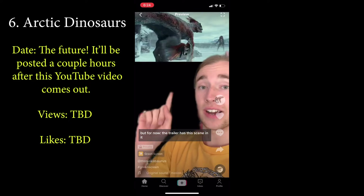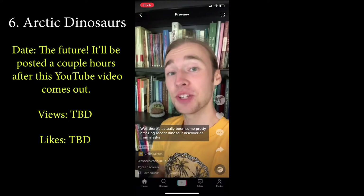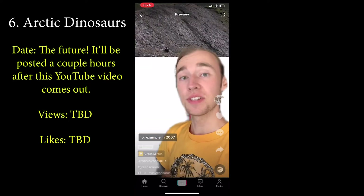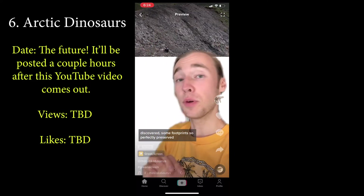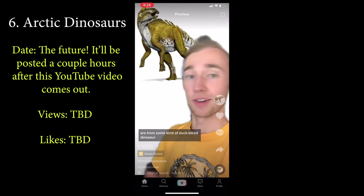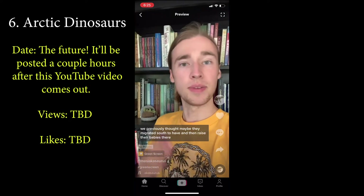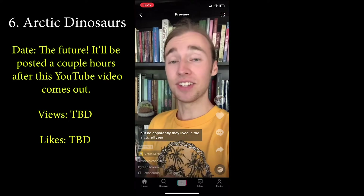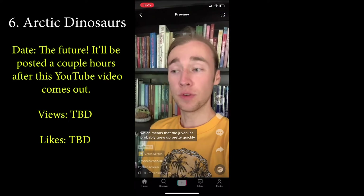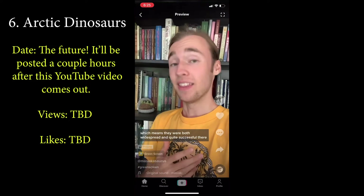My last TikTok video is one I'm actually posting today after this video comes out, so here it is coming to you on YouTube early. I just got back from seeing the new Jurassic World movie, so we'll have to talk about that sometime soon. The trailer has this scene: a feathered raptor living somewhere snowy and cold. That raises the question — were there actually dinosaurs that lived in conditions like this? Well, there's actually been some pretty amazing recent dinosaur discoveries from Alaska. In 2007 near Denali National Park, there were some amazing and extensive trackways discovered — some footprints so perfectly preserved that they actually have scaly feet skin impressions.